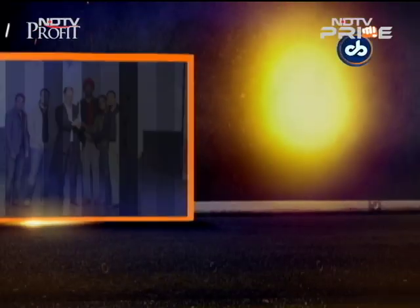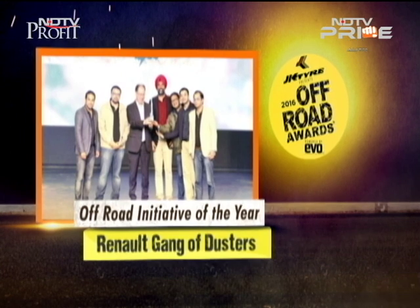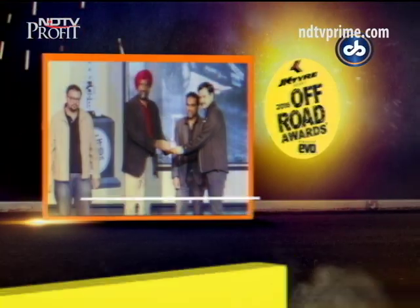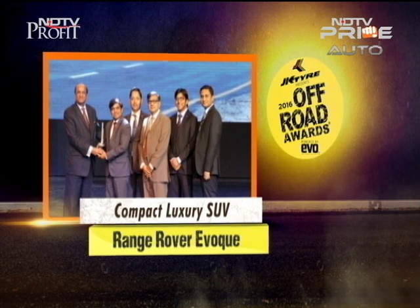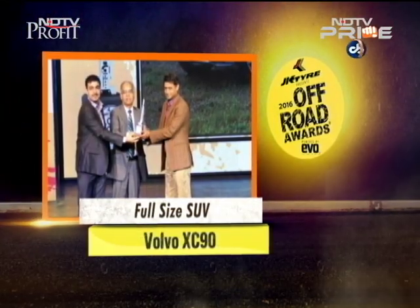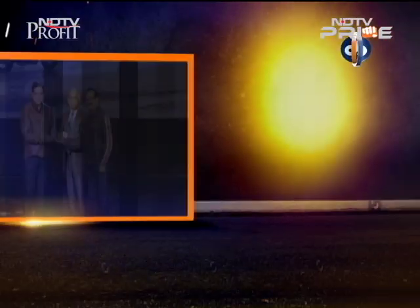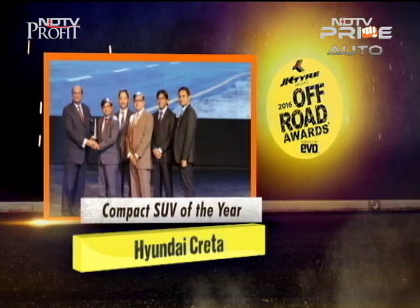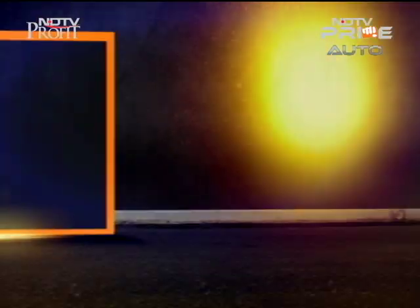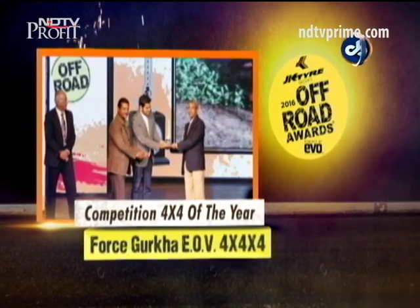The off-road initiative of the year went to the Renault Gang of Dusters, for bringing together like-minded Renault Duster owners looking for adventure. The team of the year in the two-wheeler category went to TVS Racing for keeping motocross alive in India, and in the four-wheeler category to Polaris Racing. The compact luxury SUV winner was the Range Rover Evoque, the premium SUV winner was the Mercedes-Benz GLE, and the full-size SUV went to the Volvo XC90. The bike of the year was the Triumph Tiger 800 XCX, crossover of the year was the Maruti Suzuki S-Cross, and compact SUV of the year was the Hyundai Creta. The performance SUV of the year was the BMW X5M, the 4x4 of the year was the Mahindra Thar, and the competition 4x4 went to the Force Gurkha EOV 4x4.